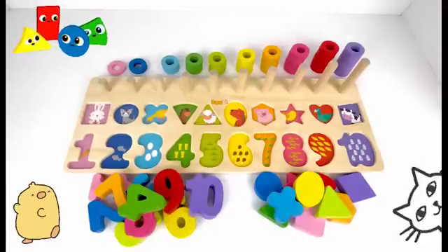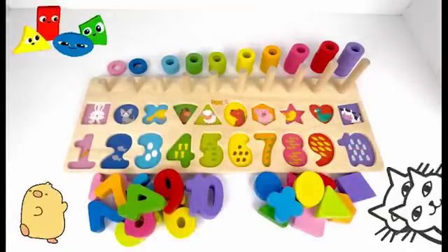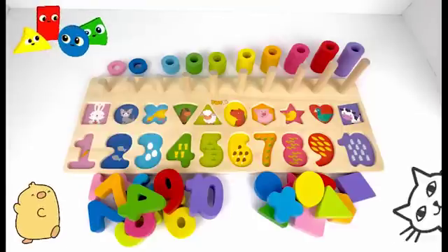Hi friend! Can you help me to count and put all the pieces of this puzzle together? Let's go!